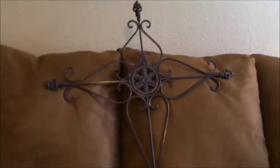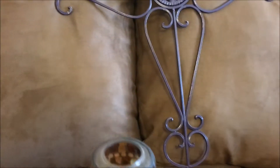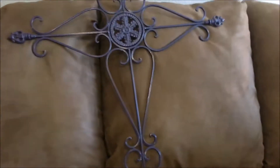I had a collection of crosses, and I found this big iron cross for $10. I thought it was very, very pretty — that's going to go with my collection of crosses.